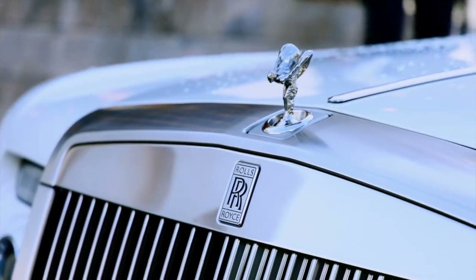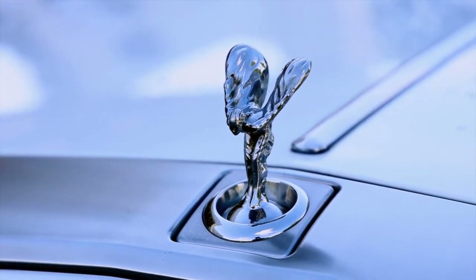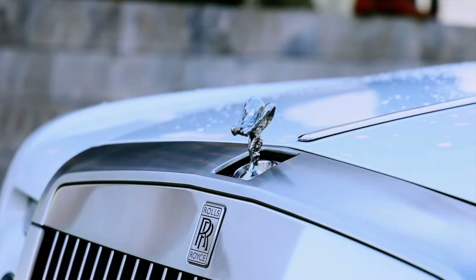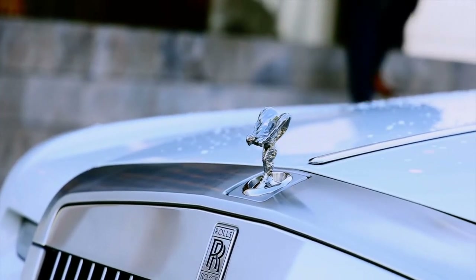While they've always made big budget, extravagant cars, even among their vehicles some stand out above the rest. We've curated a list of the most valuable Rolls-Royce cars ever sold.